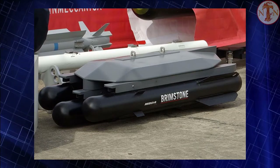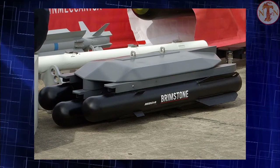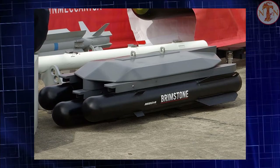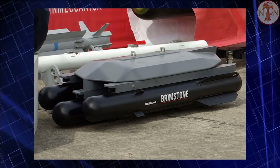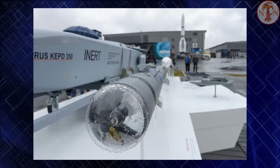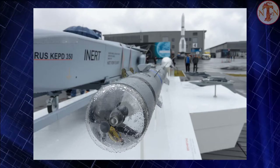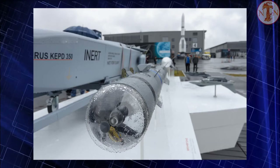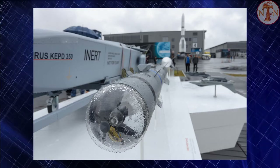MBDA is examining Brimstone's use in attacks on ships, helicopters, UAVs, and surface launchers. However, it will not be integrated into the Lockheed Martin F-35 Lightning II. Germany, Qatar, and Saudi Arabia have bought the missile. The cost per missile was stated at £175,000 ($263,000) each in 2015, or over £100,000.